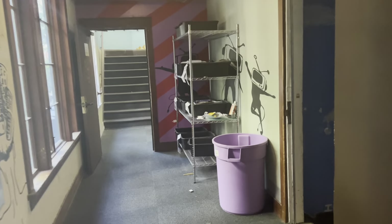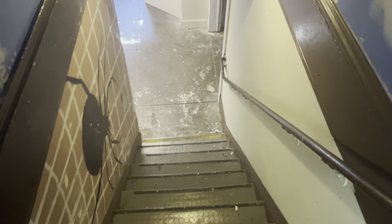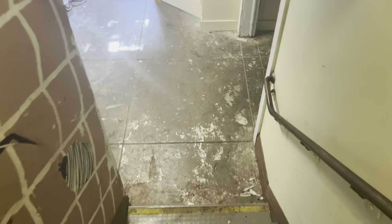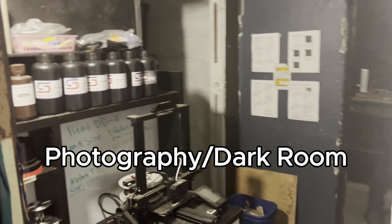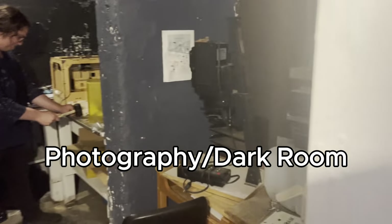This is another area of Cloyne. Down this stairwell there are quite a few different spaces. There is a photography room where people can use the darkroom to develop their photography. You can see someone doing photography-related work inside the room right now.